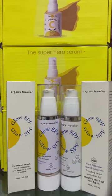Assalamu alaikum everyone, welcome back to my channel. So today I am talking about another product by Organic Traveler. Before I started with Organic Traveler's Niacinamide Serum and Vitamin C Serum, so now it's time that we have a very popular and sold-out product — Glow SPF, which is a tinted sunblock.